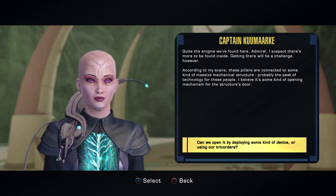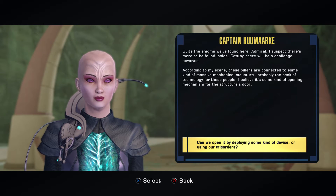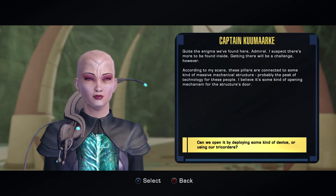Getting there will be a challenge, however. According to my scans, these pillars are connected to some kind of masterful mechanical structure — probably the big technology for these people.